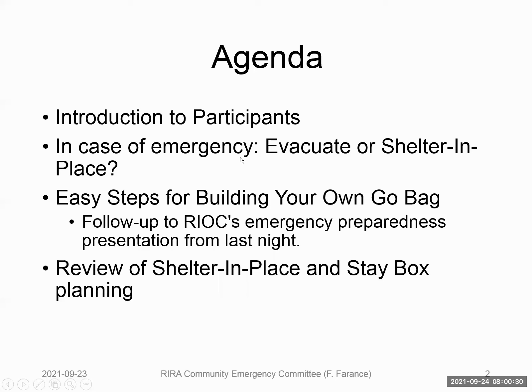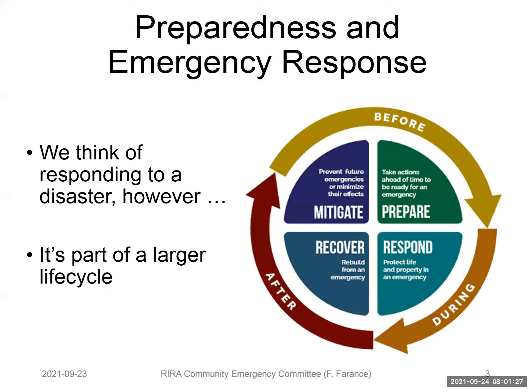Today's agenda is going to focus on a couple of topics. We're going to look at: do we evacuate or do we shelter in place? We're going to look at easy steps towards building your own go bag. Last night, there was a RERA presentation on emergency preparedness where public safety, New York City emergency management, and the 114 precinct presented helpful ideas on emergency preparedness, and this follows up specifically on details with respect to packing your own go bag. We're also going to review shelter in place and a stay box, which you might not have heard of yet.